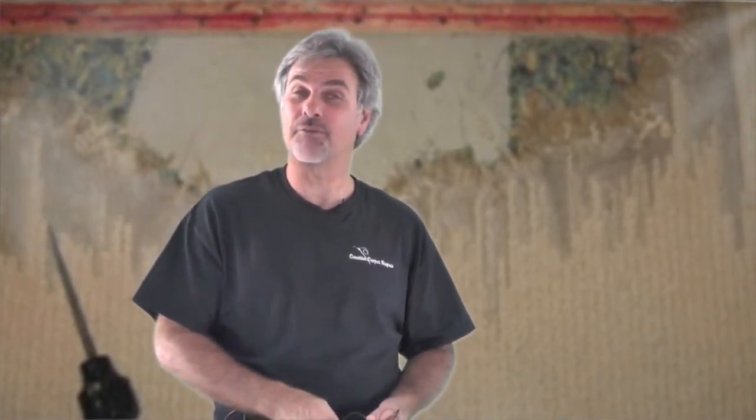Hi, Steve here. So you've got some questions about carpet patching, or else you probably wouldn't be watching this recording. I'll try to answer a few of the most frequently asked questions about carpet patching right now. The first thing people usually wonder about is: what's the patch going to look like?